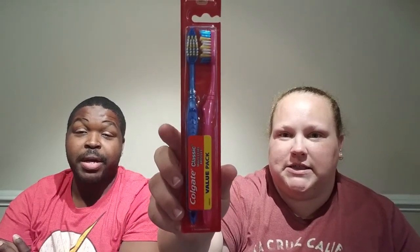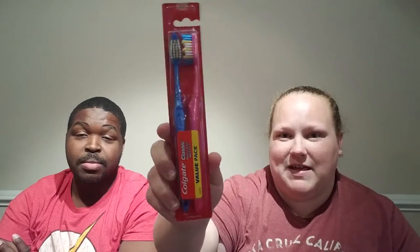I like these Colgate toothbrushes — this is a value pack so it came with two. Jonathan will get the blue and I'll get the pink, cause pink's my favorite color and blue is his. For a dollar it's a good deal and it's name brand Colgate.